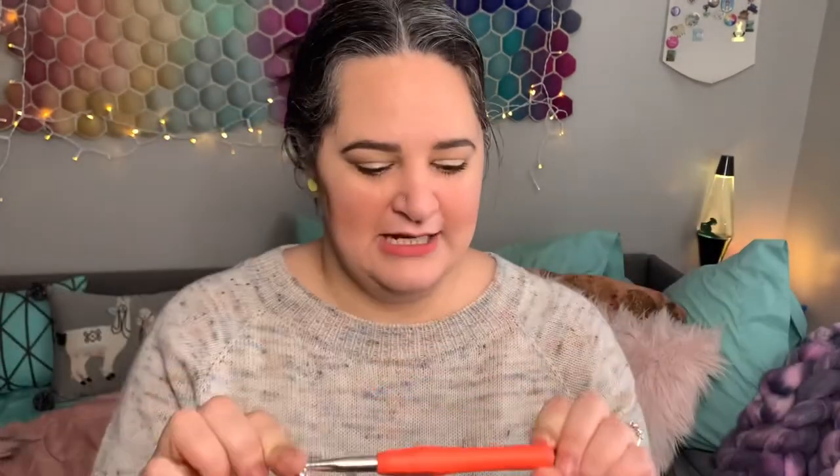In case anybody was wondering, I am using this big boy crochet hook — it is a size M, nine millimeters. It's quite the honking crochet hook here. So with that done, let's go ahead and roll right into finished objects. I have three finished things to share with you all today.